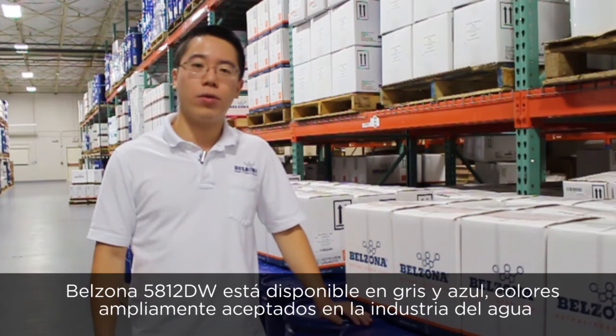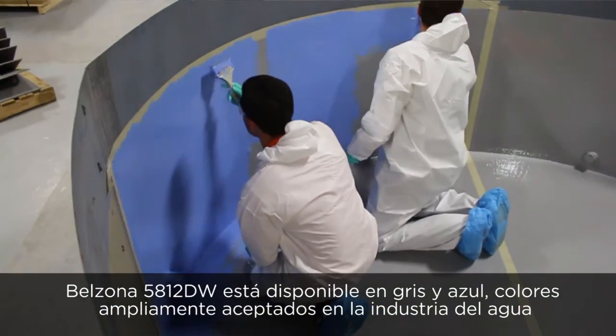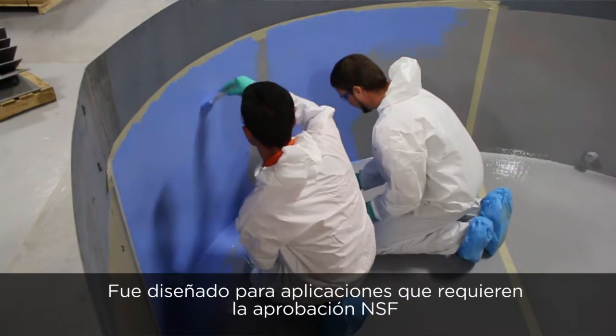Belzona 5812DW is available in gray and blue, a widely accepted color in the water industry. It is designed for applications that require NSF approval.